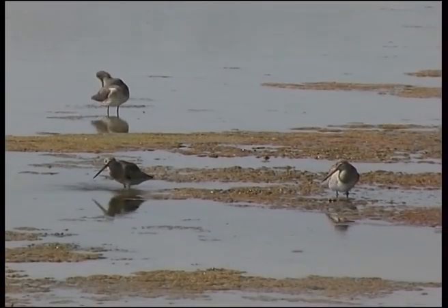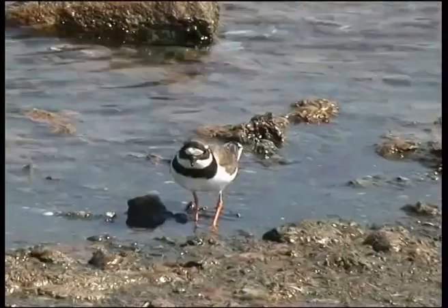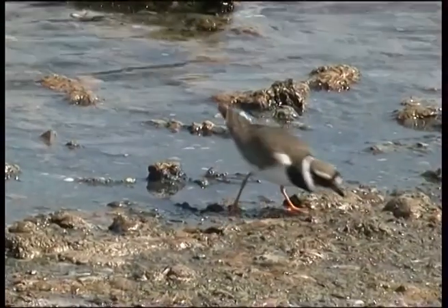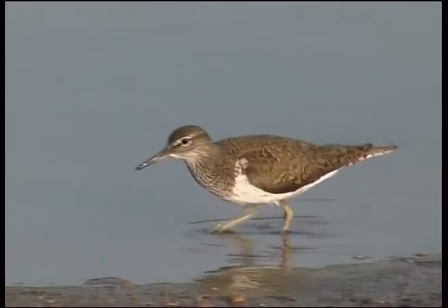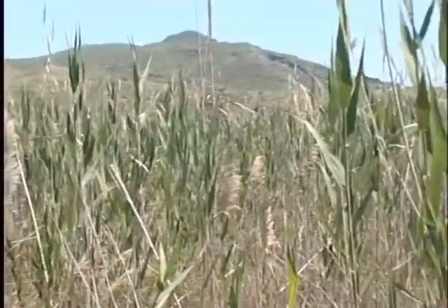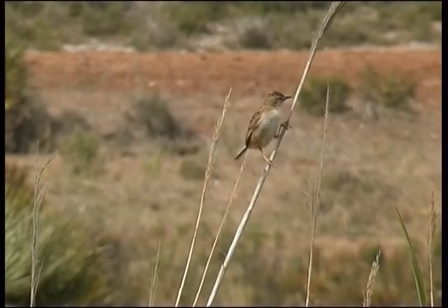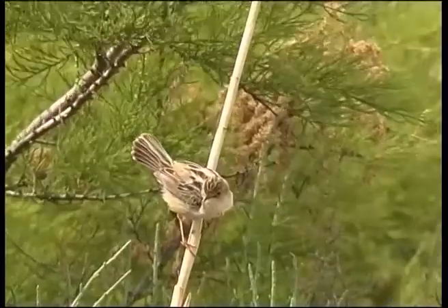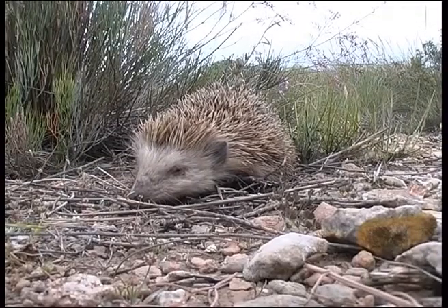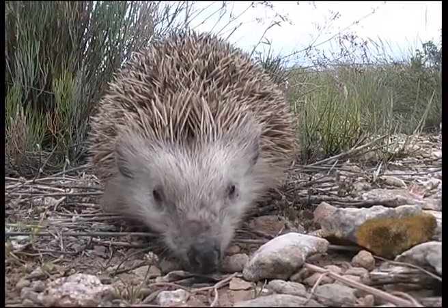The winter also sees the arrival of various species of sandpipers, plovers and other shorebirds, who tirelessly roam the shores of the ponds in search of small crustaceans and mollusks. The salt marshes and reed beds surrounding the salt lakes also serve as shelter for a number of animal species. Characteristic of these habitats include birds such as the zitting cisticola, and mammals such as the Algerian hedgehog, an insectivorous animal that is especially busy at night.